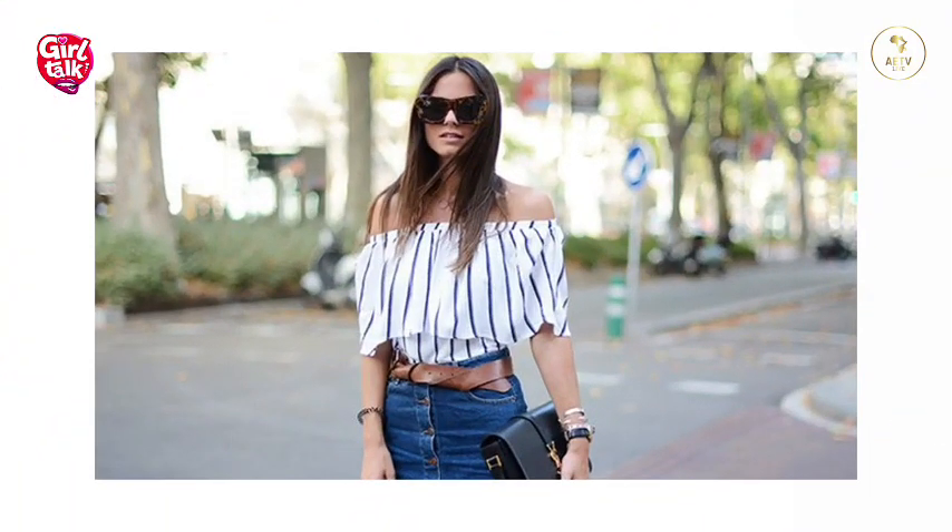With the pear or triangle body shape, the bottom part of the body is fuller while the top is smaller. The purpose of dressing is to accentuate the top — make it more obvious and highlight it. So wear things like off-shoulder necklines, make sure your neck and shoulders are bold. The off-shoulder style is suitable and glamorous for the pear body shape.